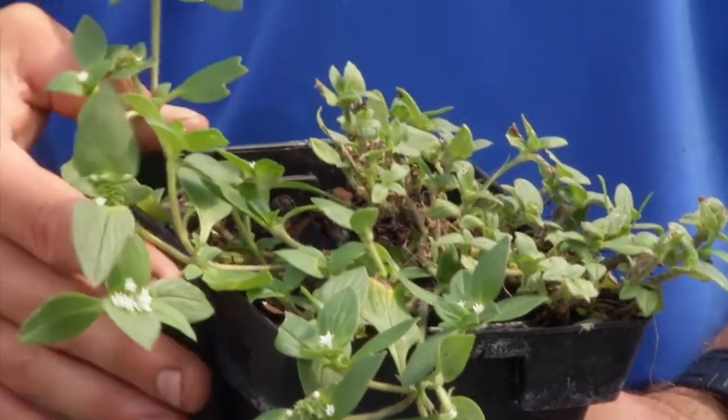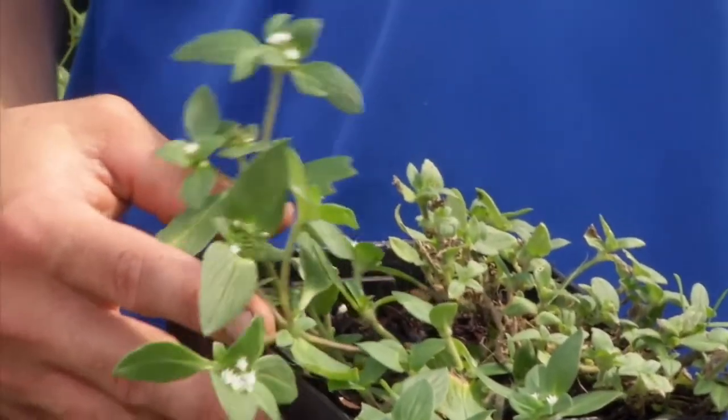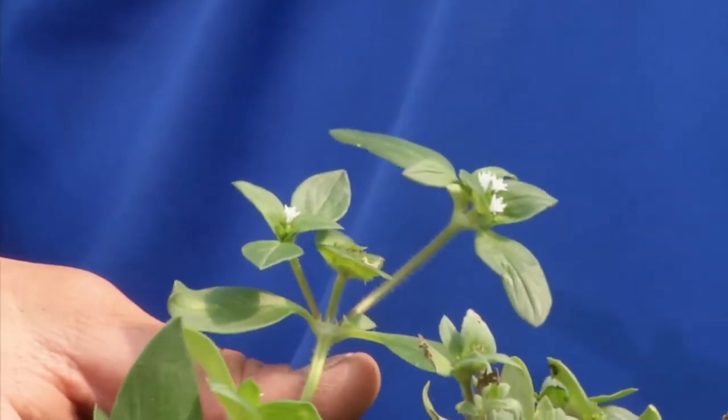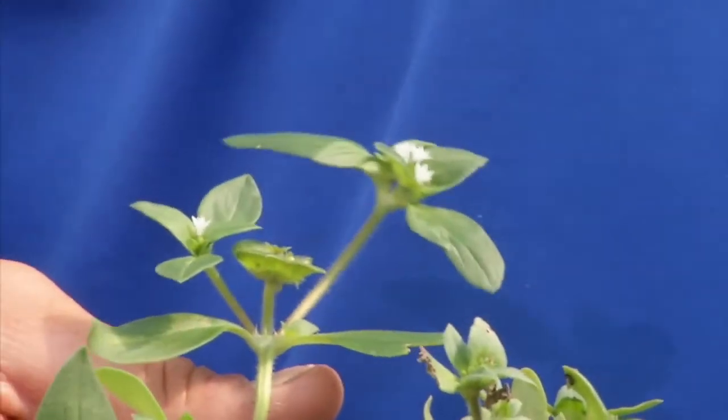This particular weed spreads from seed, and so that means pre-emergent herbicides can be effective. In landscape beds, mulch is a very effective method of control. We've seen this very commonly throughout the state.